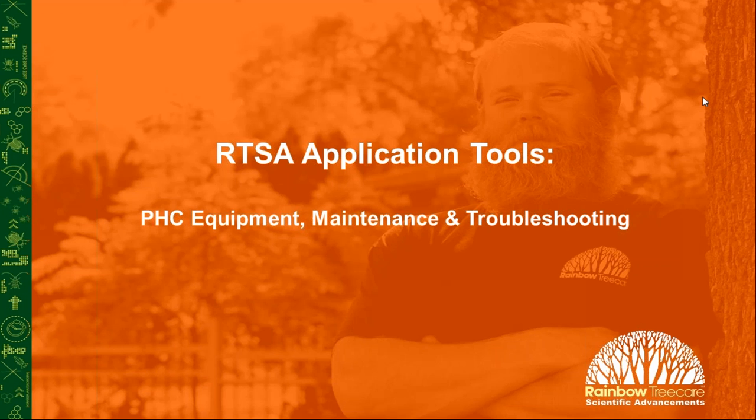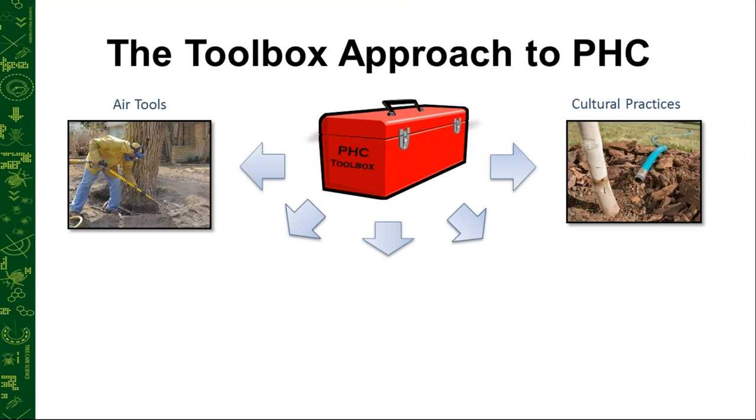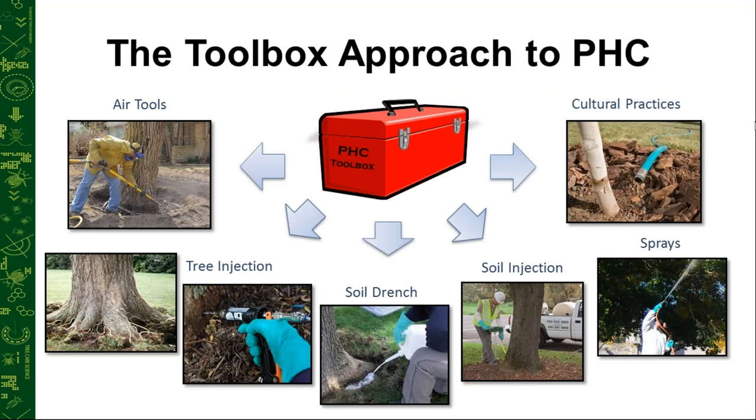Now to start off the webinar on PHC equipment and application tools, I'd like to welcome Emily. I always like to start off, as many of us do at Rainbow, any talk about PHC with a description of what we call the toolbox approach.